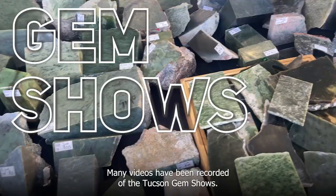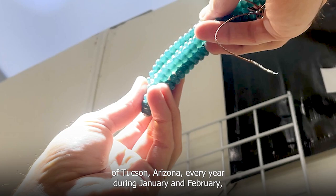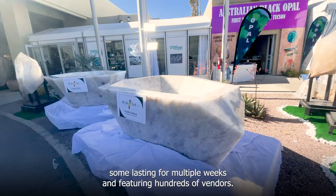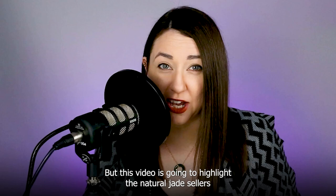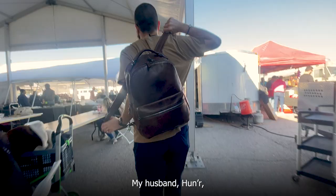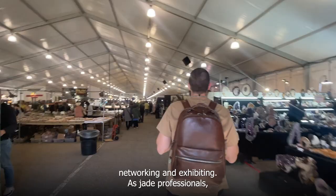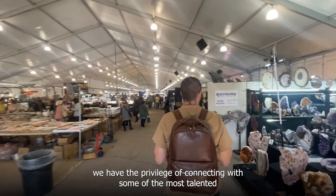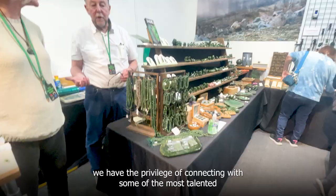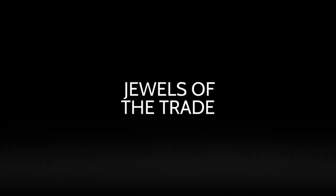Many videos have been recorded of the Tucson Gem Shows — the 40-something gem shows that fill the city of Tucson, Arizona every year during January and February, some lasting for multiple weeks and featuring hundreds of vendors. But this video is going to highlight the natural jade sellers that you can shop from when you visit the Tucson Gem Shows. Here is a little glimpse into the world of jade in the USA.